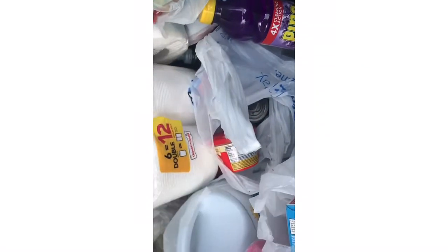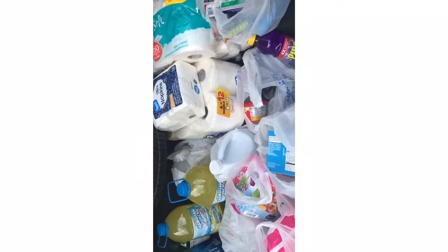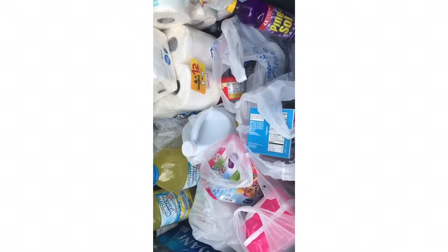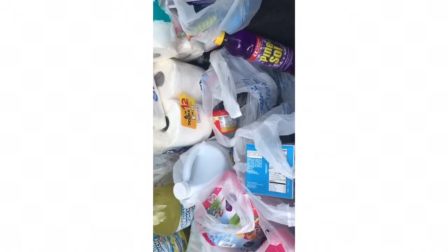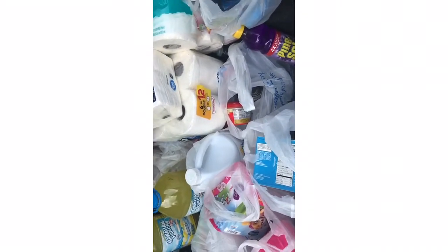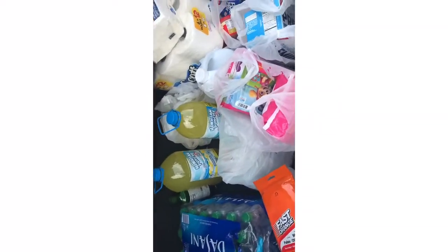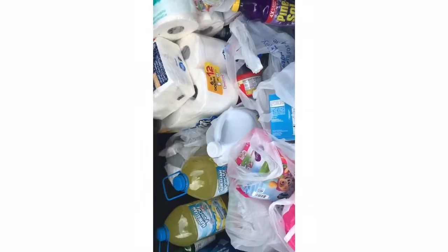All of these items in the trunk are backup items. We already have things in the house — we just didn't buy extra in that one shopping haul because most things were gone from the shelves. Everything in this trunk is backup in case things get shut down and we just can't get to the store.